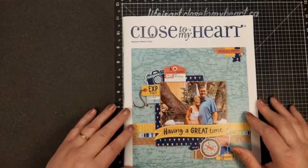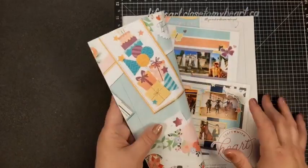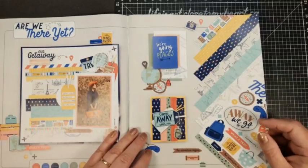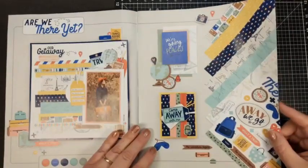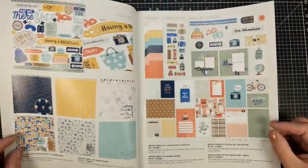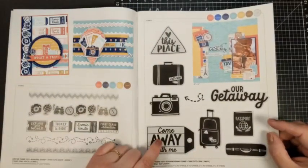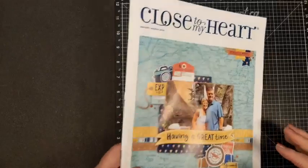We are going to be making a double slider card, and we're going to be using things from the Are We There Yet collection from the new catalog. This is our featured collection at Close to My Heart for the month of January. I think we're all just in that mood where we're thinking about going places. I have pictures from before COVID that I haven't yet scrapbooked. So I'm going to be using some pattern paper, some cardstock, as well as some stamps from this collection — the scrapbooking stamp set and thin cuts for this card as well.